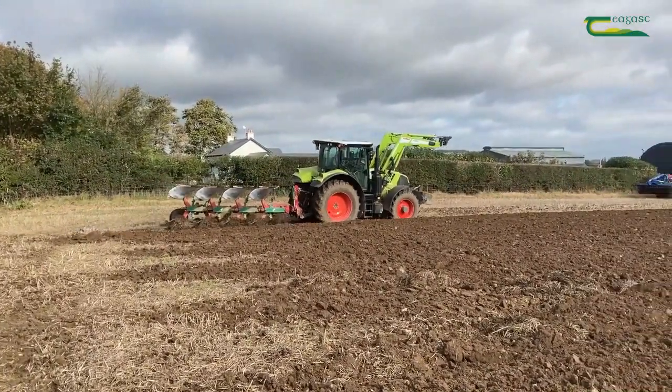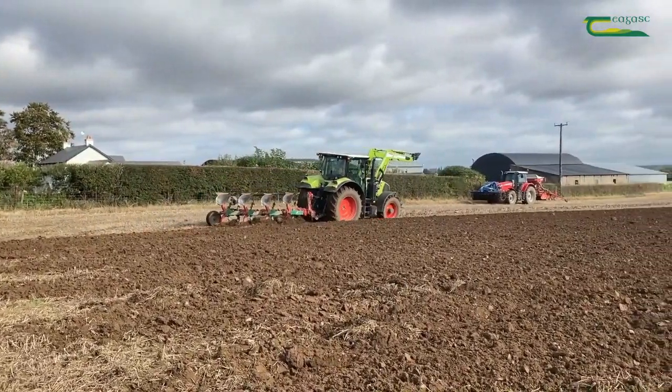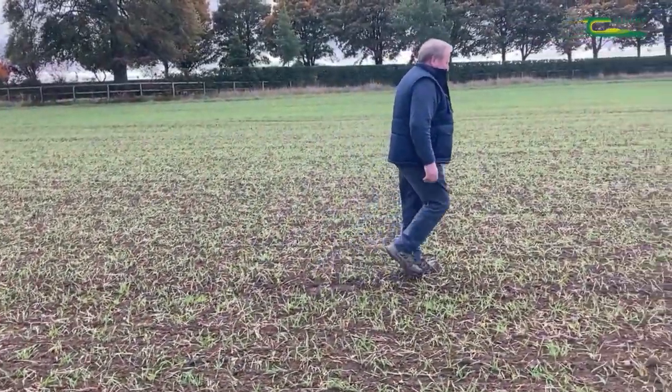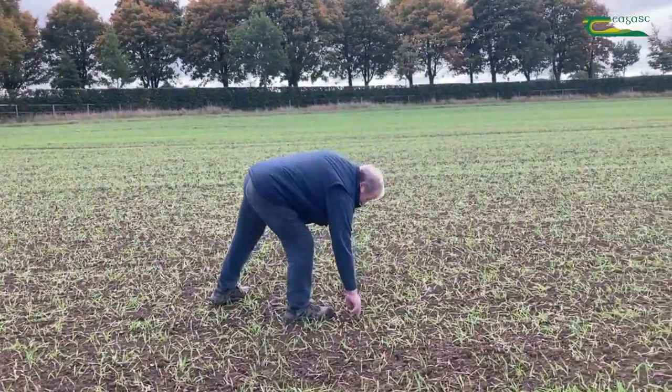Successful integrated weed management starts with knowing your field and knowing what problem weeds are in advance of sowing. Therefore it is critical to examine the stubbles before cultivating or ploughing and to continue to monitor the crop after establishment.